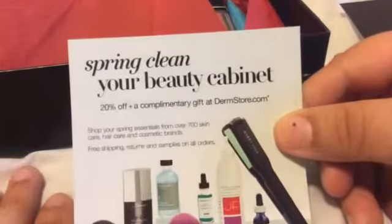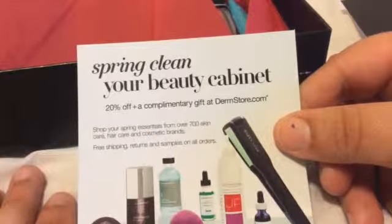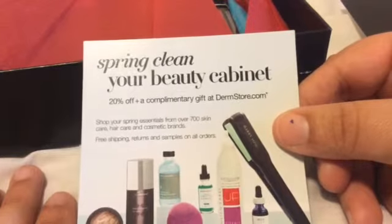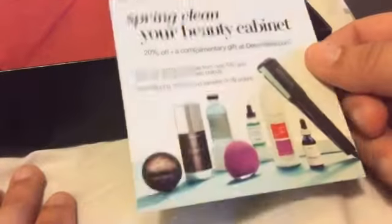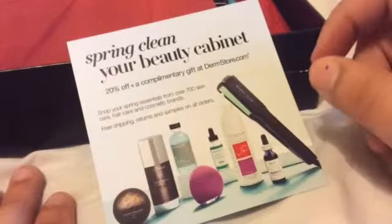Let's see what this is — 'Spring Clean your beauty cabinet. 20% off plus a complimentary gift at dermstore.com.' So that's another coupon, and the stuff looks really nice.